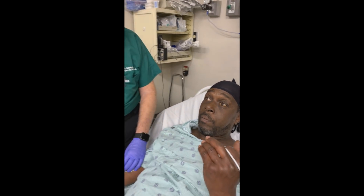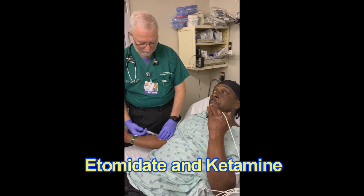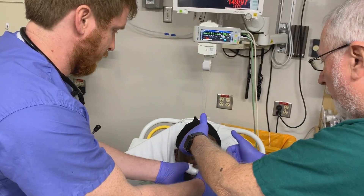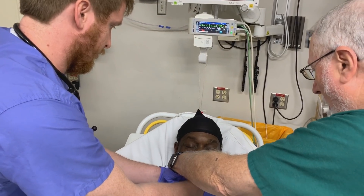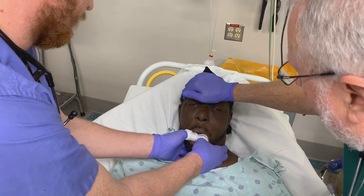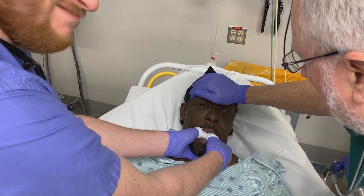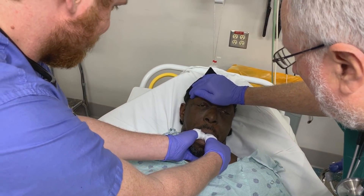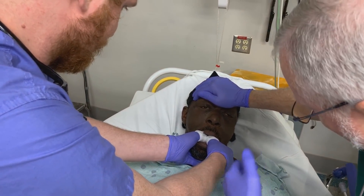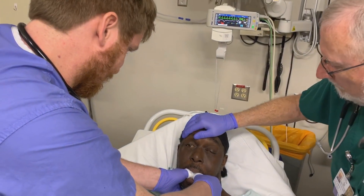Dr. John McMahon, emergency physician, instructs his intern on how to reduce the dislocated jaw. The intern is pushing down and backwards while opening the mouth. The patient dislocated his jaw while yawning; he had prior jaw surgery after a mandible fracture.